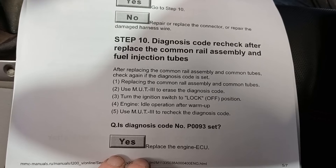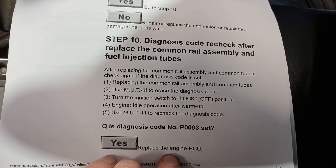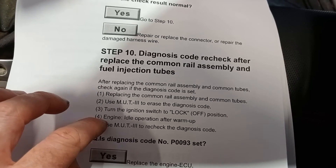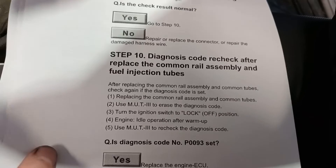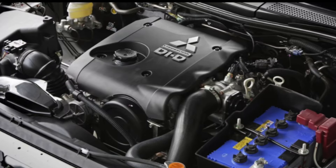If you still get the code after that, then you've got to replace the engine ECU. So you've spent all that money doing all that — because replacing this assembly is not cheap at all — only to find out it's an ECU problem. That's not really helpful. This information is actually out of the Mitsubishi service manual, but it's not really any help to us because we can't have the fault occur while we have the vehicle.